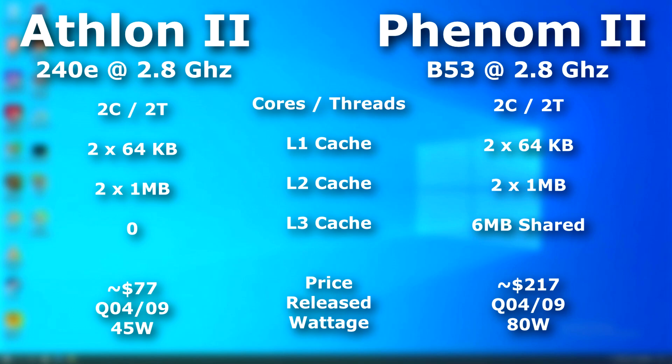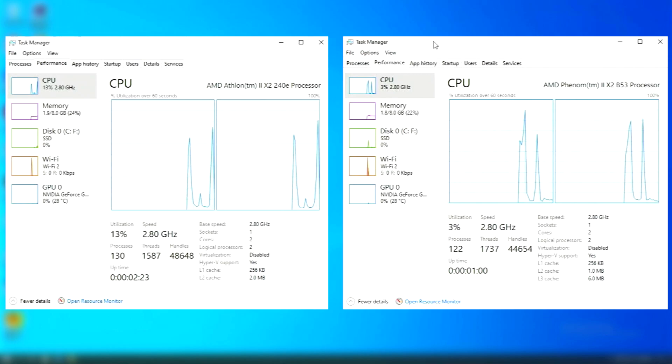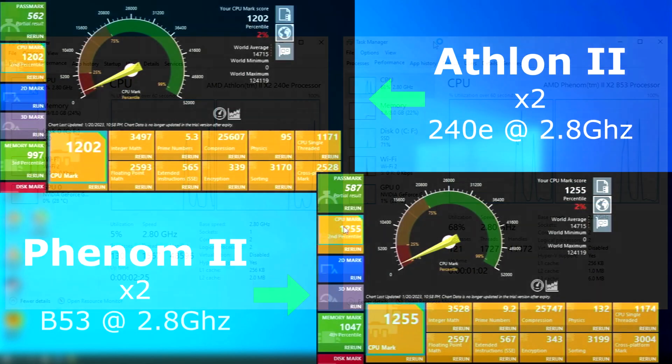I couldn't find a lot of information on the price for this Phenom in particular, so I have a feeling it was mostly used as a pre-installed OEM processor. The only info I could find suggested the MSRP was around $217, which was $140 more than this Athlon. Personally, if I were to have gone with the Phenom at this point, I would have at least gotten a quad-core — but to each their own. So was it worth it? Let's find out.